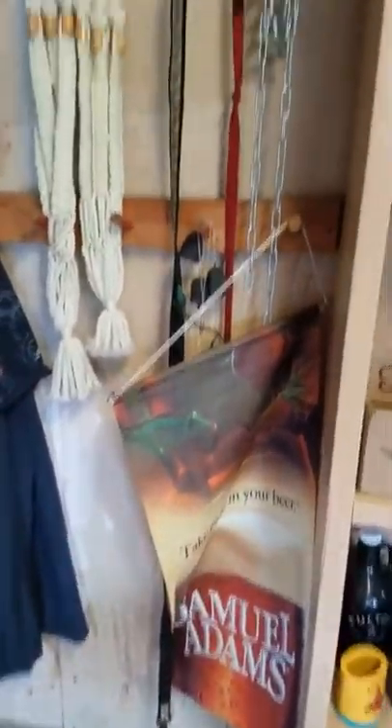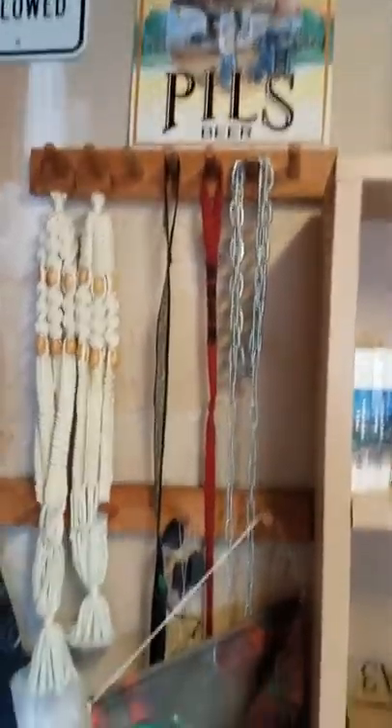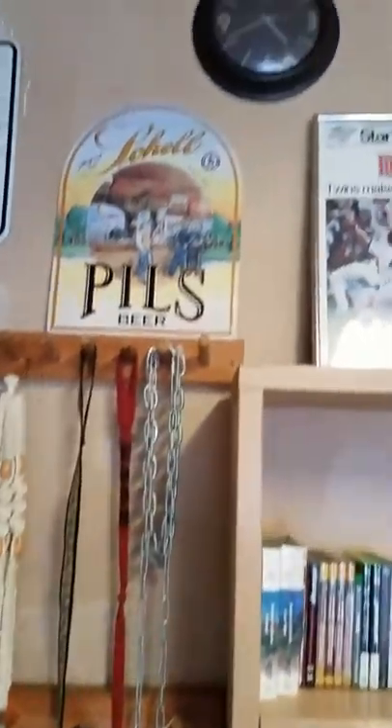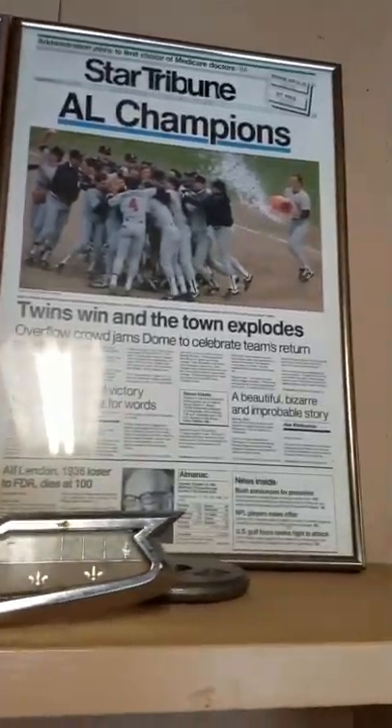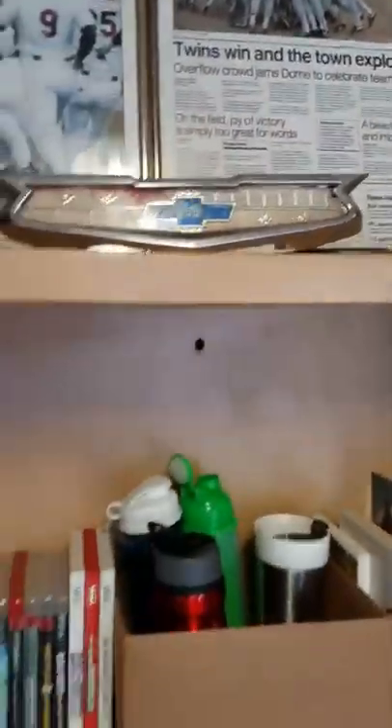Cross, road. Macrame plant holders from the 70s, beer signs, dog leashes.